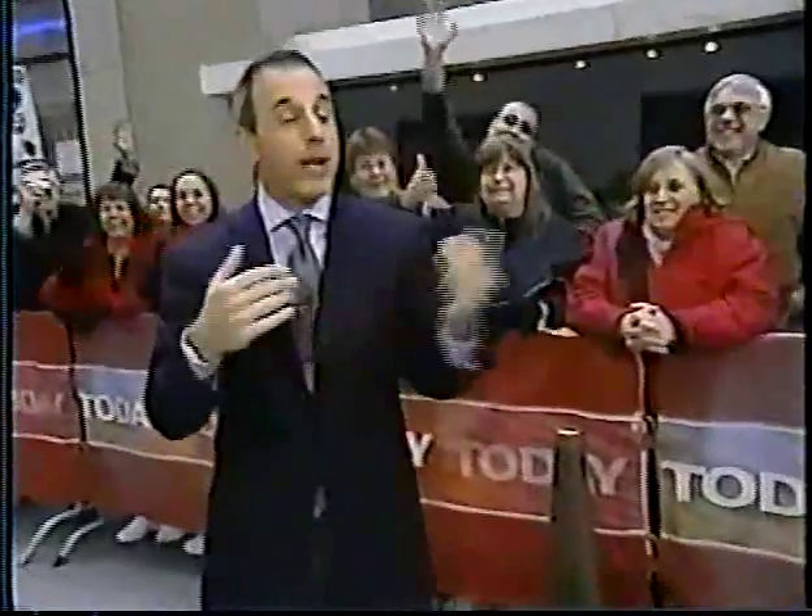Well, that's exactly not what you want. When we come back, Glamour do's and don'ts. But first, this is Today on NBC.